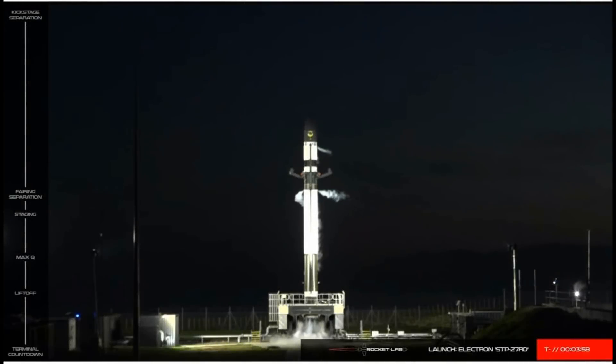Photon is an advanced and planned evolution of the kick stage. It operates a high-powered iteration of the flight-proven 3D-printed Curie Propulsion System. It can support missions in low-Earth orbit with up to a five-year lifespan. The first Photon customers are launching early next year, and we're thrilled to be streamlining access to space for them.